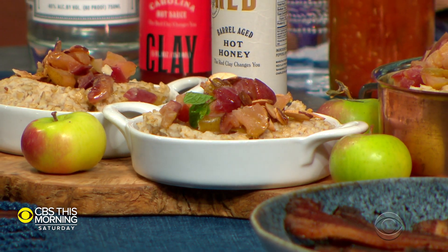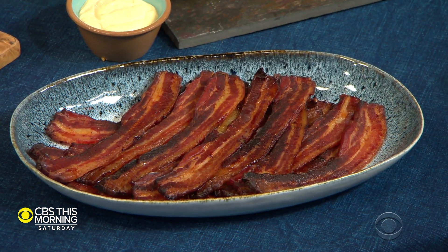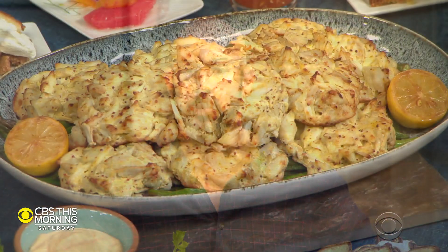We've got a little fall southern brunch. Starting on our right, we've got some steel-cut oats with caramelized apples and pears, toasted almonds, and some of our hot honey. Then we've got some candied bacon. Pro tip: you might want to get a piece of candied bacon and put it in your Bloody Mary that we'll get to in a second. We've got some coastal crab cakes over some blistered okra and red clay aioli.